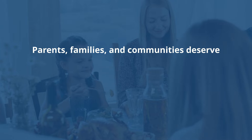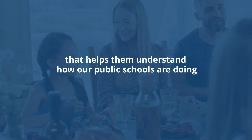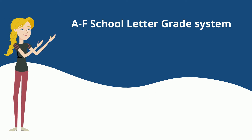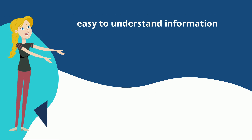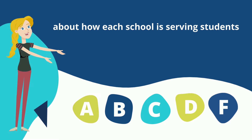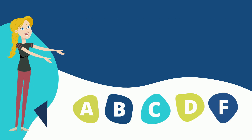Parents, families, and communities deserve clear information that helps them understand how our public schools are doing. The A through F school letter grade system will provide easy to understand information about how each school is serving students, similar to the information families see on their student's report card.